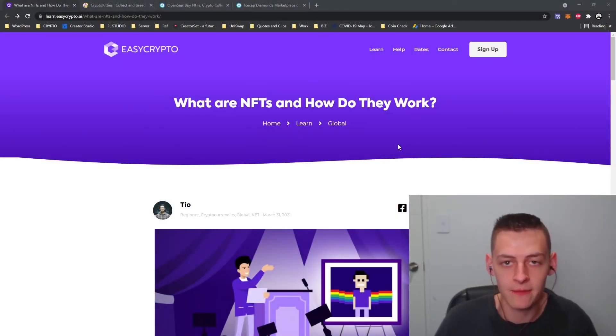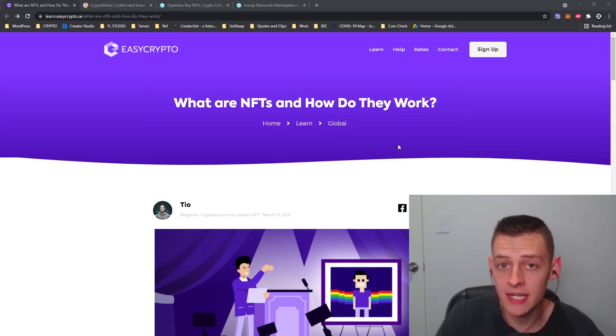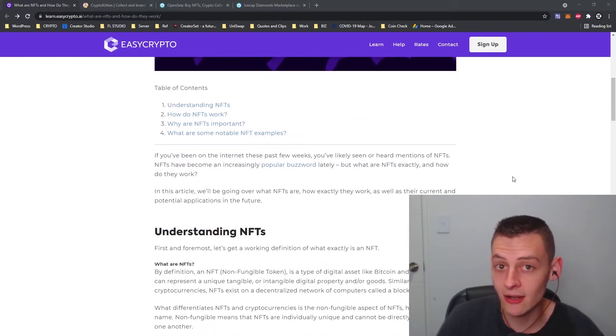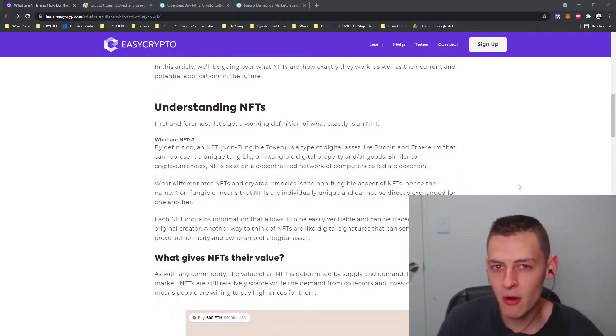What's up everyone, it's San here from Easy Crypto. In this video I'll be talking about what NFTs are and how they work. NFTs have been a very popular term over the last six months in the crypto industry and they've been getting a lot of media attention, so I'm guessing most of you watching have already heard about NFTs to a certain extent.